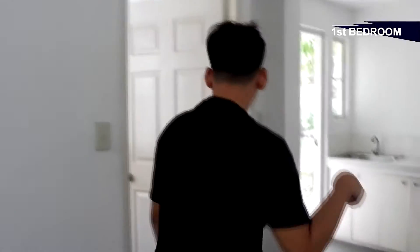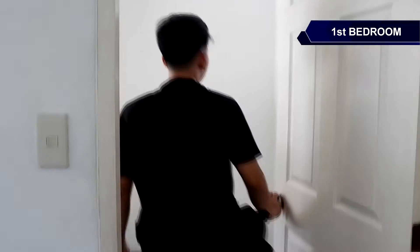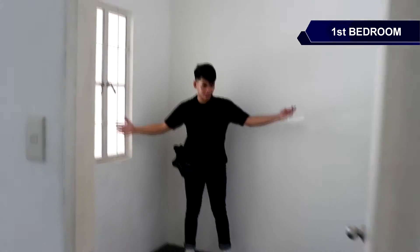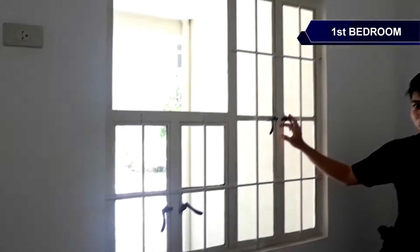Tara, pusokin natin ang first bedroom dito sa ground floor. So ito yung first bedroom ng Thea Townhouse. Ganito kalawak yung first bedroom with step basement window and a provision for air conditioning. May sockets, switch, and high ceiling.